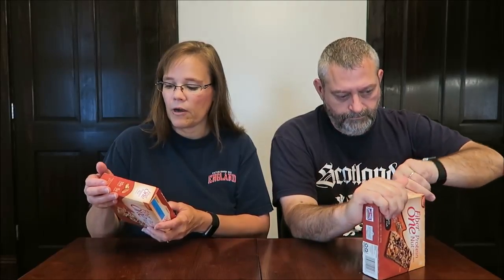First, we'll talk about the Sweet and Salty Roasted Nut Bar. It has 10 grams of protein, 5 grams of sugar. There are five bars in the box and they are 190 calories each.